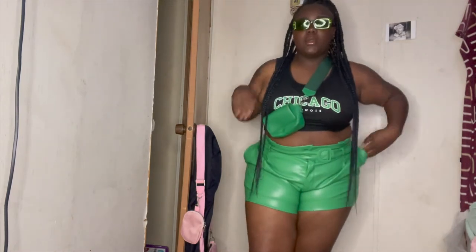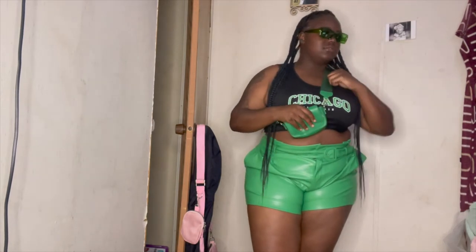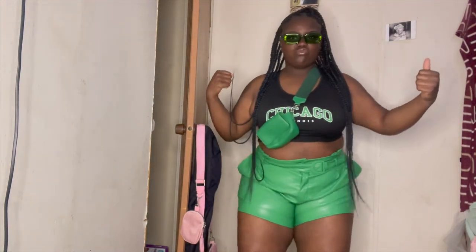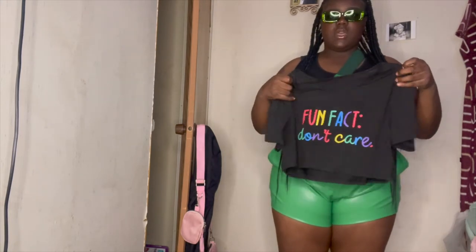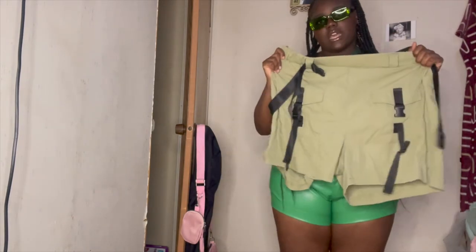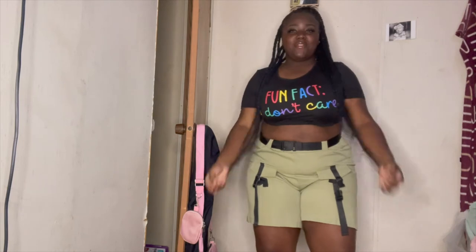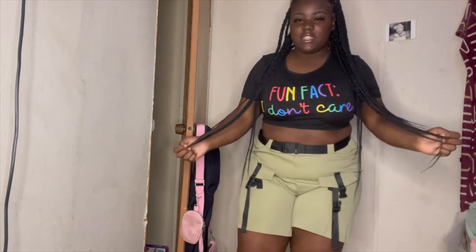I was looking for some green bubble shoes to go with this green outfit — I think that would be really cute. Okay, so moving on to this next outfit — it's something simple, though I'm not sure I really like it. It's basically a rainbow 'fun thing I don't care' cropped shirt, and these olive shorts that have like buckles everywhere. This is the last outfit I was telling you about. Looking at it now, I don't know how to feel about it — it's a little cropped.